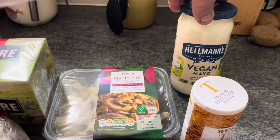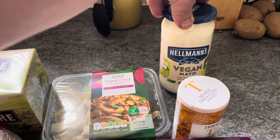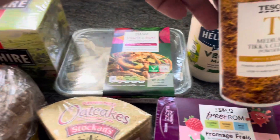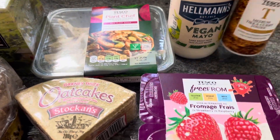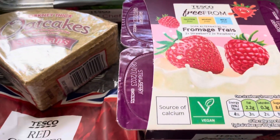I've got Hellmann's vegan mayo, the large jar, 475 grams — it's on offer at Tesco's with a Clubcard for three pounds at the moment, so that'll last a while. I've got a tub of the medium tikka curry powder as I want to start doing some curries, for one pound thirty.